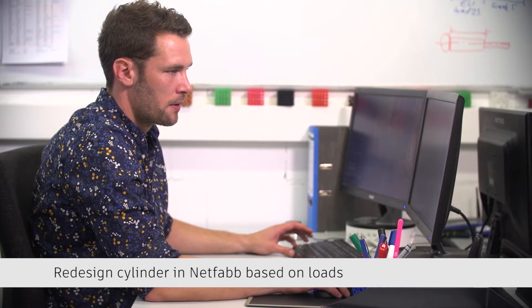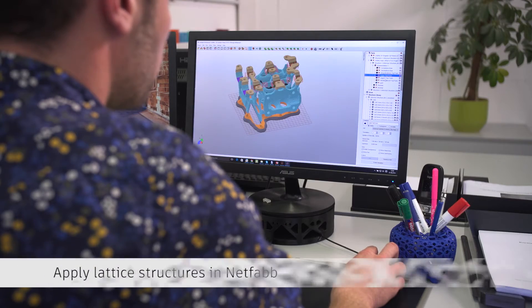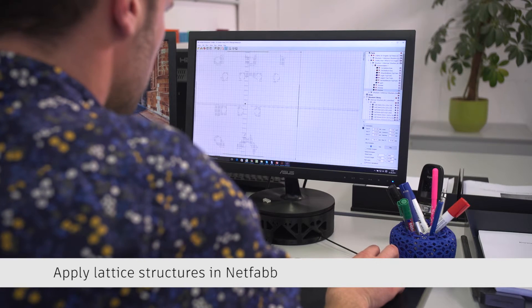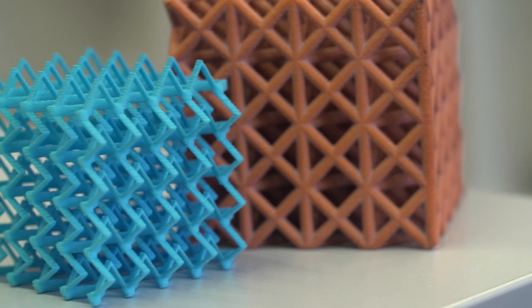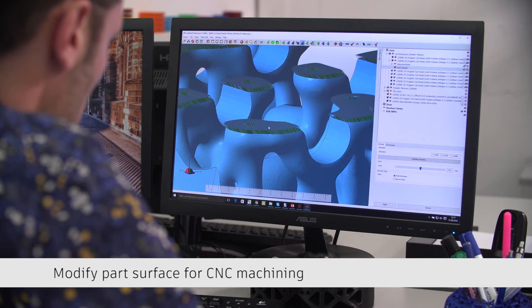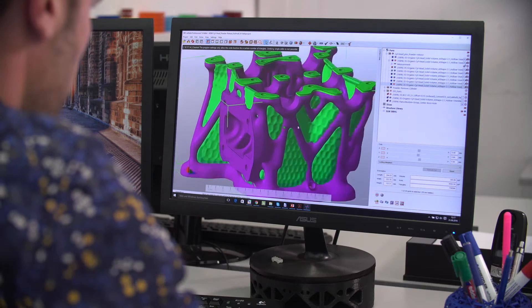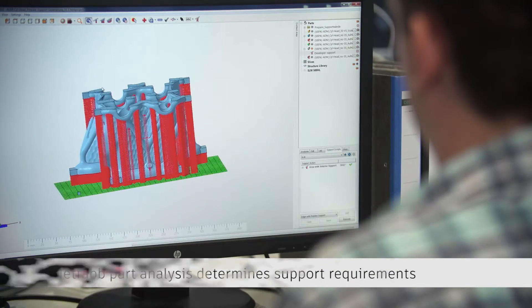Going more and more into industrial manufacturing of components instead of prototypes, our customers want finished parts. So the complete process chain, the complete workflow is something we have to supply. We need a lot of different software packages and we have to connect them together. That's a big advantage of using Autodesk software — we can use it across all the different steps, and the communication between different software packages means we can save a lot of time and don't produce data twice or three times.